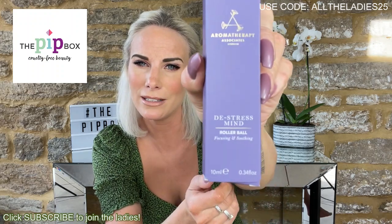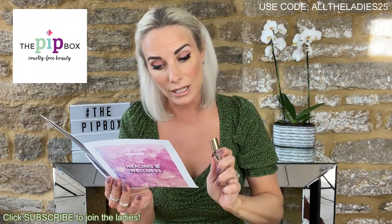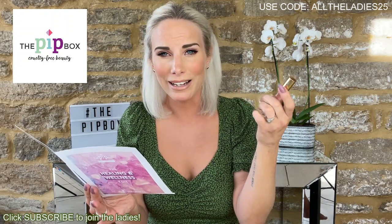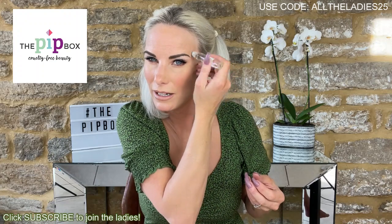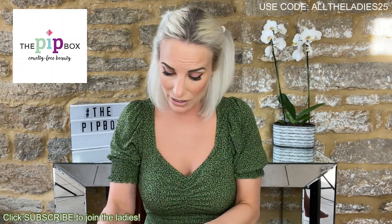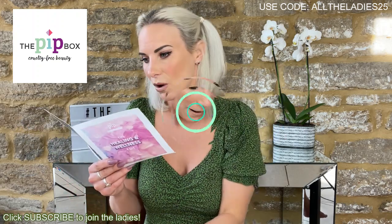The first product is by Aromatherapy Associates — a De-Stress Mind rollable. 'Unhook your mind from the daily overload at any given moment.' To use it, you touch it directly onto pulse points — your wrists, your temples — as needed. Roll it on those pulse points and pop it in your handbag. Any point in the day you're feeling a little stressed, you reach for that. That feels really nice to rub on the temples. It retails at 22 pounds on aromatherapy associates.com — so that alone is basically the cost of the entire box.